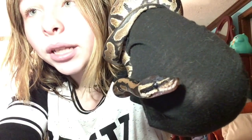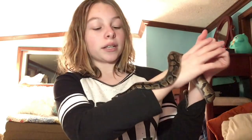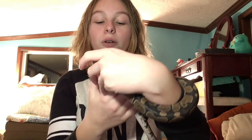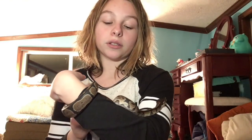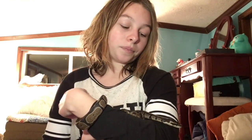He has an under-tank heat mat on the warm side with his hides and little leaves. On the cool side he has his water dish to soak in, which also helps them shed a little bit easier. You can put some moist towels inside their hut when they're shedding if they don't go in their water bowl — it helps him have a better, more complete shed.